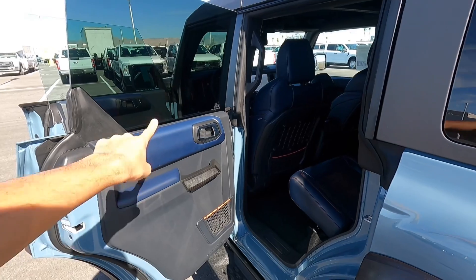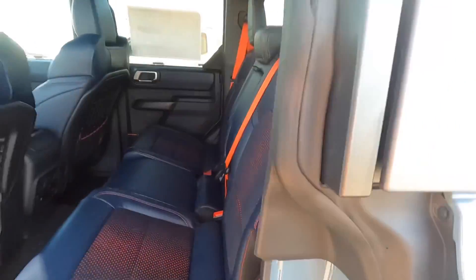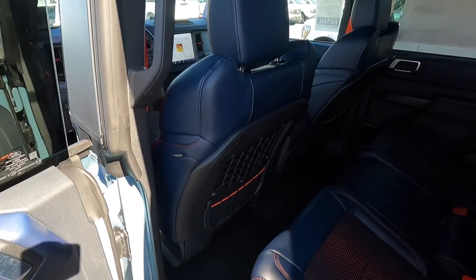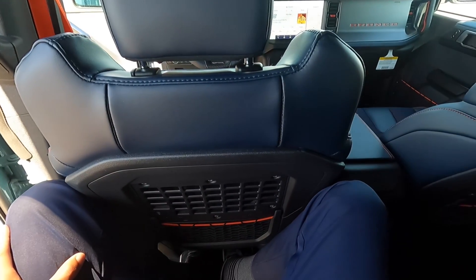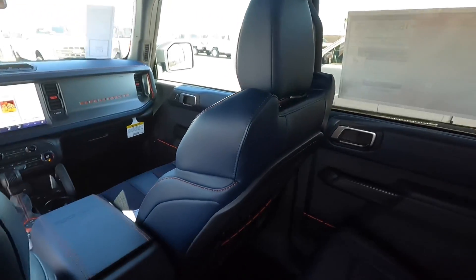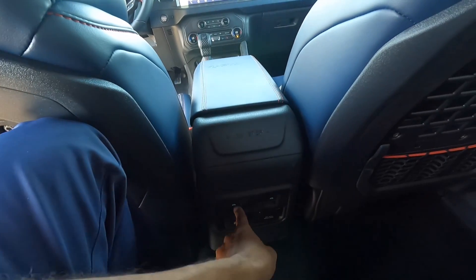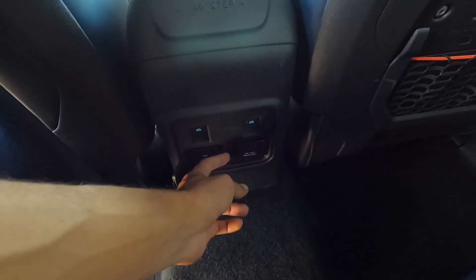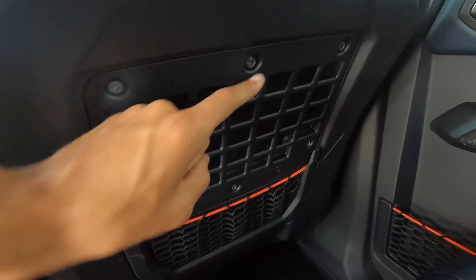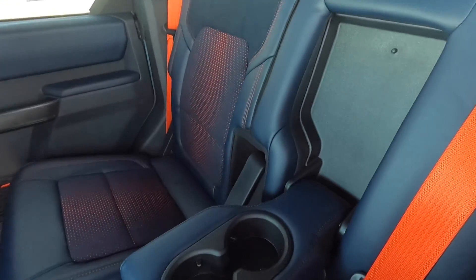Bronco Raptors are all four-door only. Let's hop in the back seat. I'm sitting behind myself — I'm 6'5", so obviously taller than average — and I actually do fit back here. It's not the most comfortable in the world, but four-door Broncos will hold a family just fine, especially if you're not as tall as me. There are no rear air vents though — hopefully Ford will include those in the future. You do have automatic up and down windows, two USBs, a 110-volt house power outlet, and a full fold-down center armrest with cup holders.